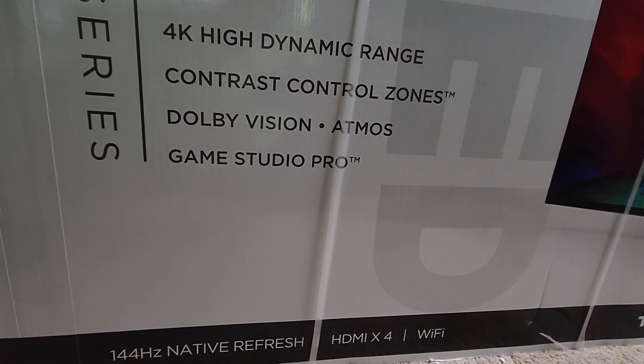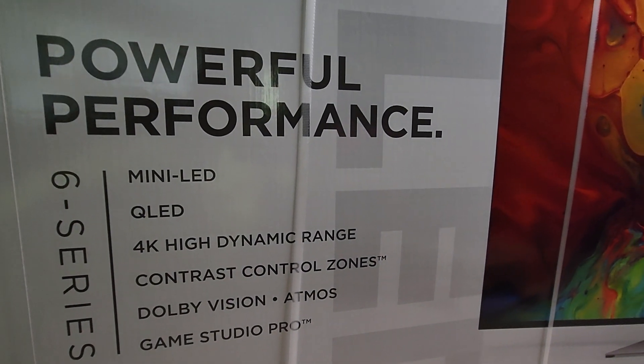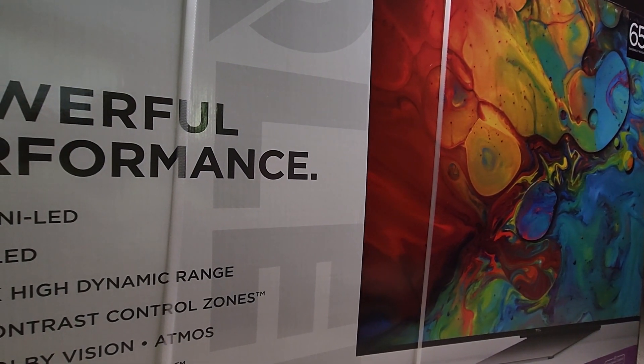It also has four HDMI ports, though I imagine not all four will support 144Hz — probably only two — but we'll check it out. Let me know what you guys want to see so we can give you the review you're looking for, with all the details and information.